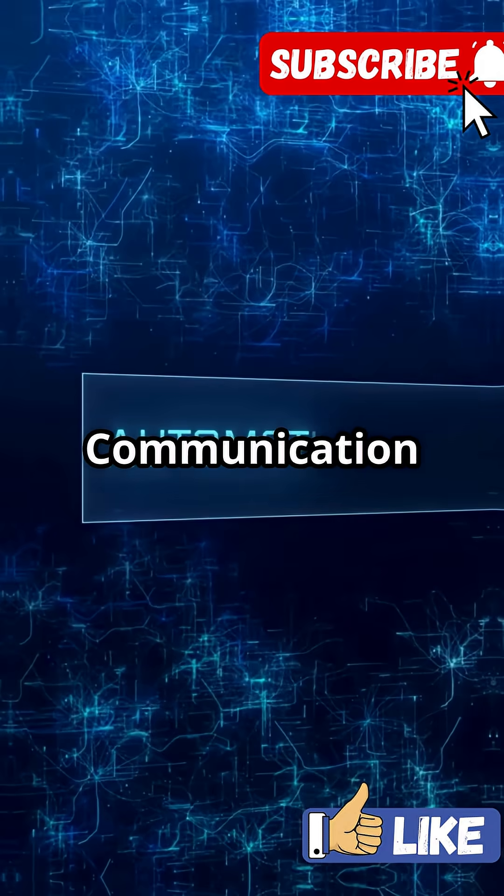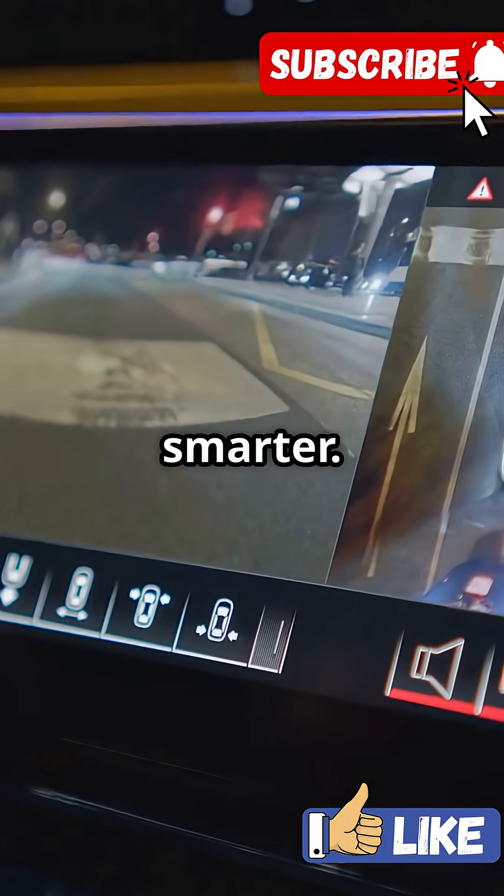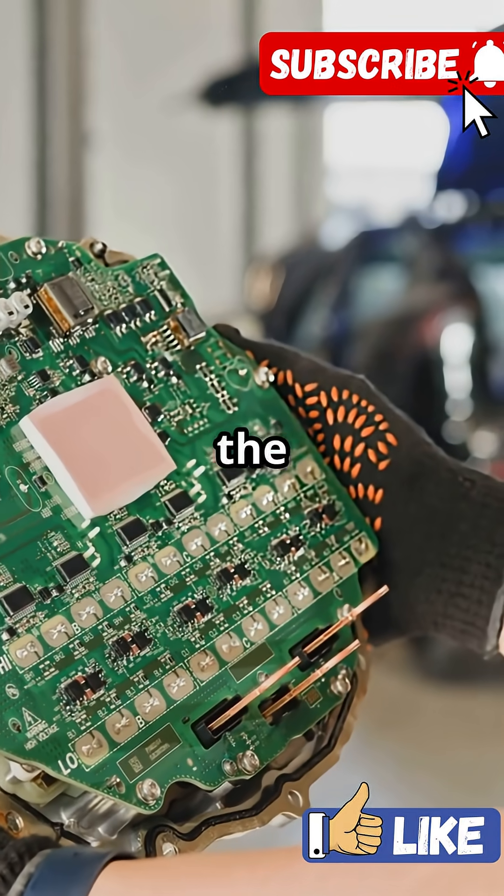So thanks to CAN communication, all those ECUs work together seamlessly, making your drive safer and smarter. Next time your dashboard lights up, remember — it's all thanks to the CAN network.